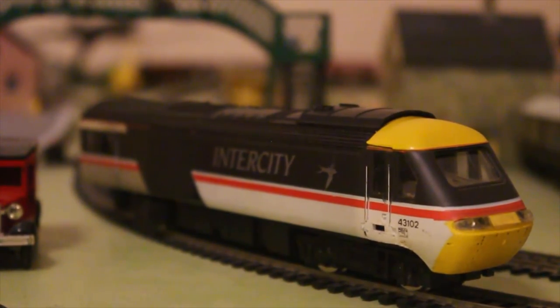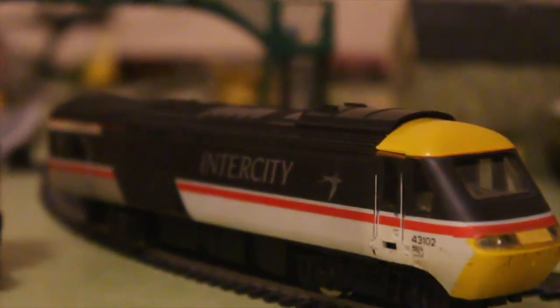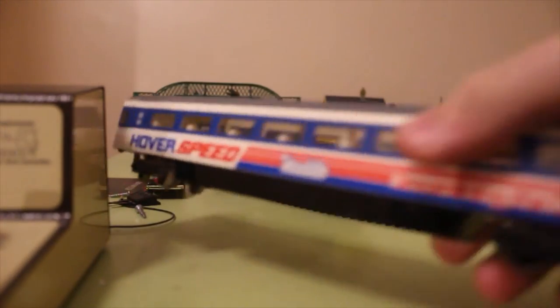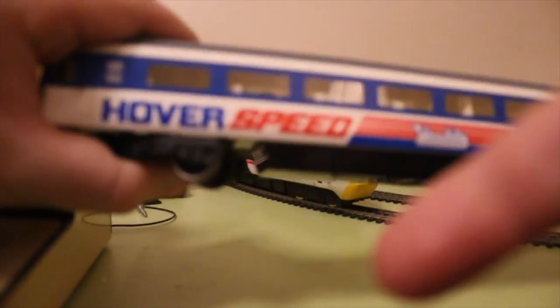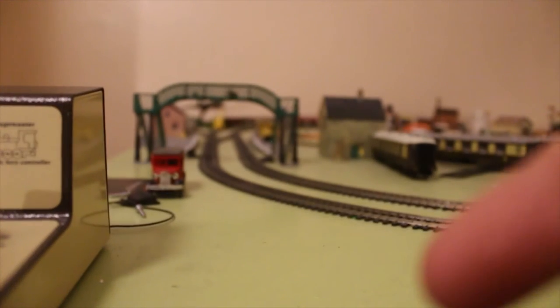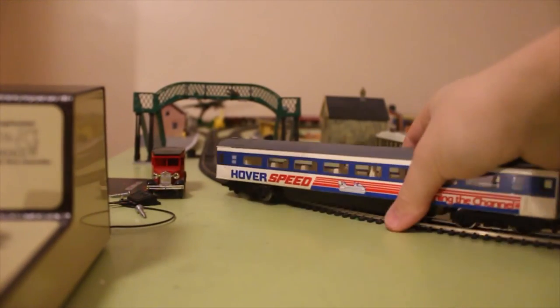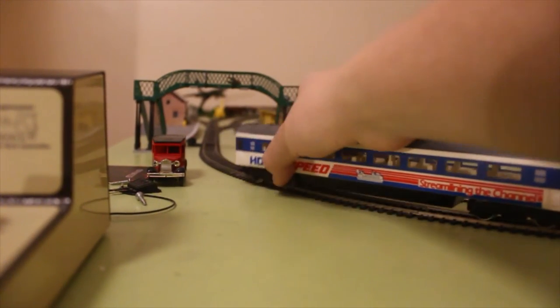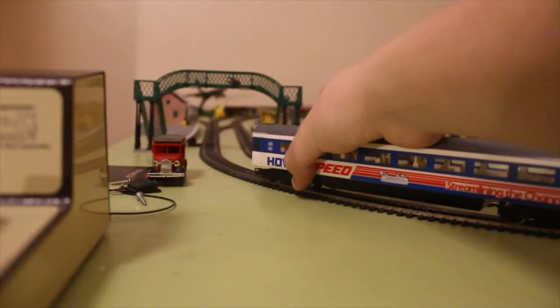The design is absolutely amazing on this. Here's an old model from eBay, and I actually already have a Mark III. This is a Mark III with Hover Speed on it, which was a hovercraft company that did ferries across the channel. I will get better with this camera, I promise guys — I'm still getting used to it, I've been doing it for a few days, so obviously I will get better in time.